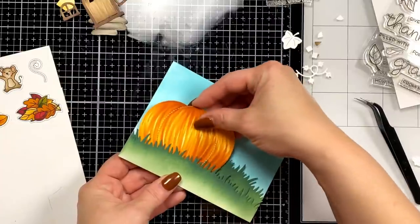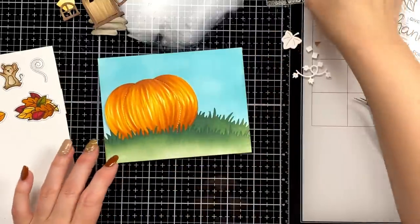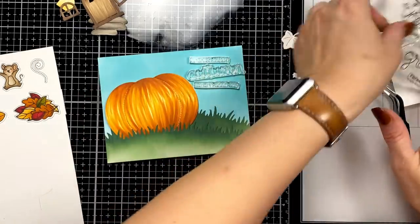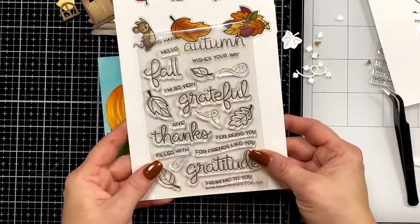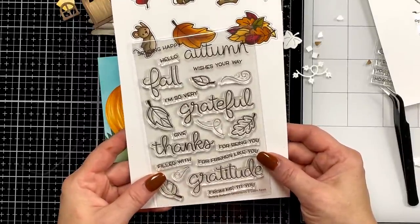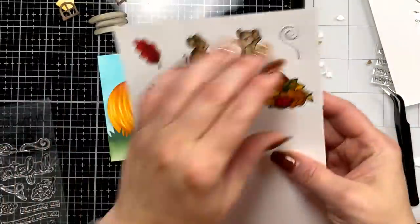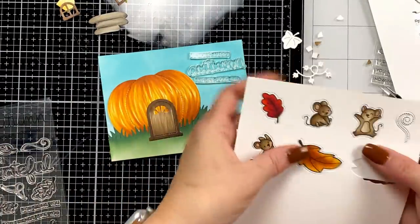I'm not going to adhere this down quite yet — I need to make sure I leave room for my sentiments. I love love love this stamp set — this will be easier. You can build all kinds of different sentiments — I decided 'sending happy autumn wishes your way.' I kind of want to pop all this out and make sure I'm leaving the appropriate amount of room before I glue anything down.